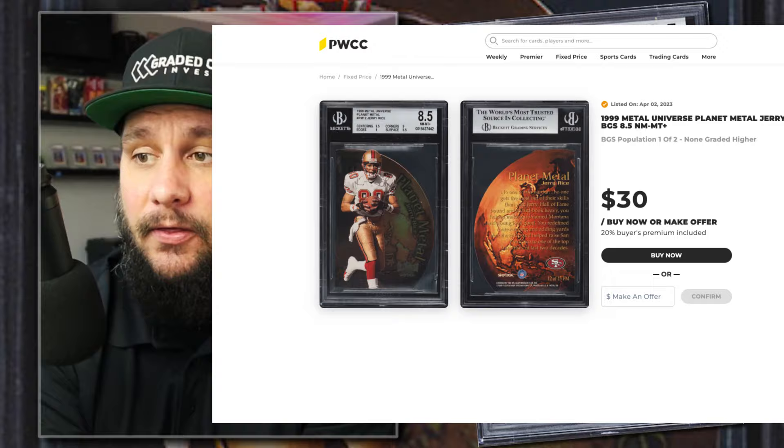Coming in at number one is a 1999 Metal Universe Planet Metal Jerry Rice die-cut insert, graded BGS 8.5, listed on PWCC's marketplace for $30 buy-it-now or make an offer. The Planet Metal die-cut cards are very popular — there's a set in football and even in baseball. They weren't terribly hard to pull, maybe one per box, but it is a 90s insert of Jerry Rice and it's already graded. For $30, go ahead and buy it — add it to your collection or list it for $65–$75 if you want to flip it. You could find this on eBay for $10–$15 but then you'd have to go through the grading process and wait. I'd rather just buy it graded for $30; the grading fee is already in the price.